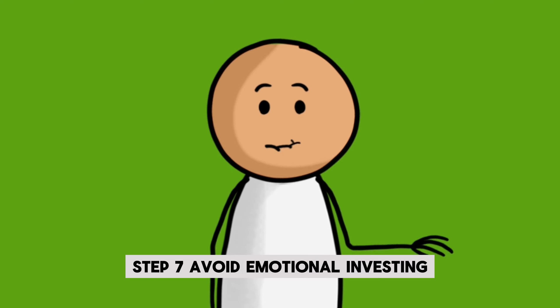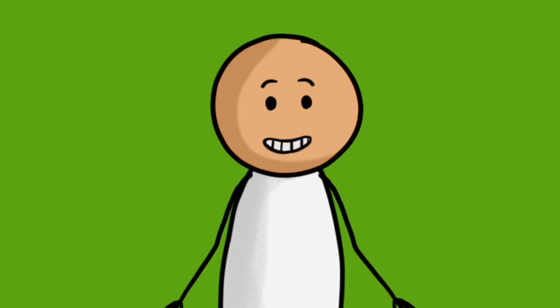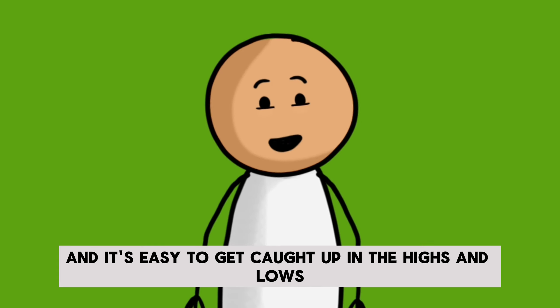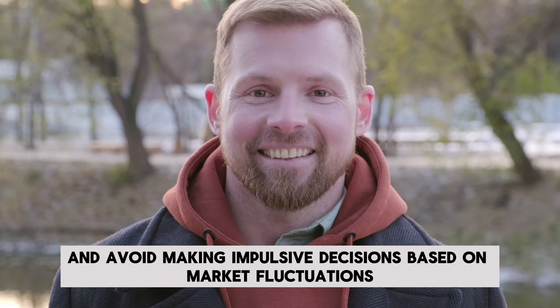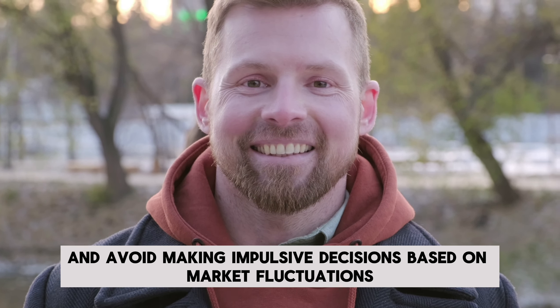Step 7: Avoid emotional investing. The stock market can be volatile, and it's easy to get caught up in the highs and lows. Stick to your plan and avoid making impulsive decisions based on market fluctuations.